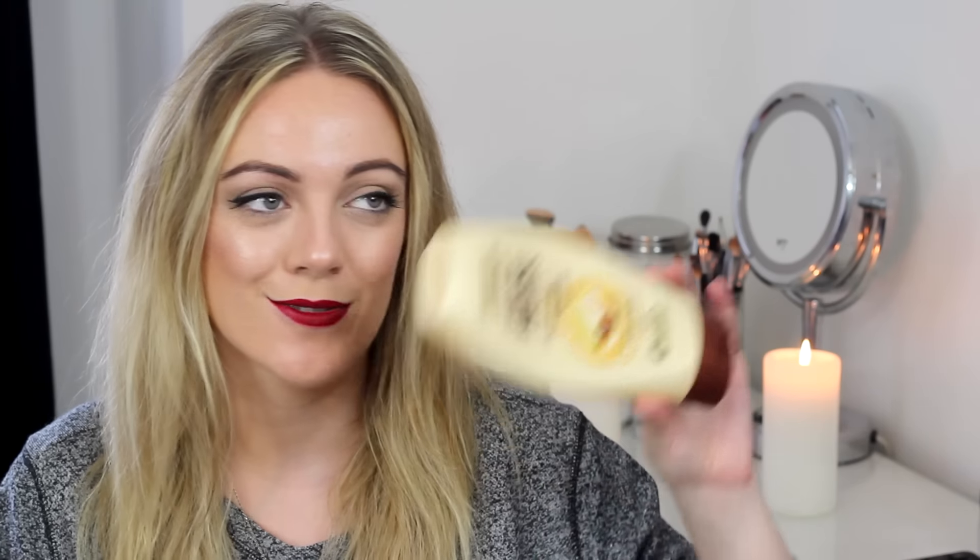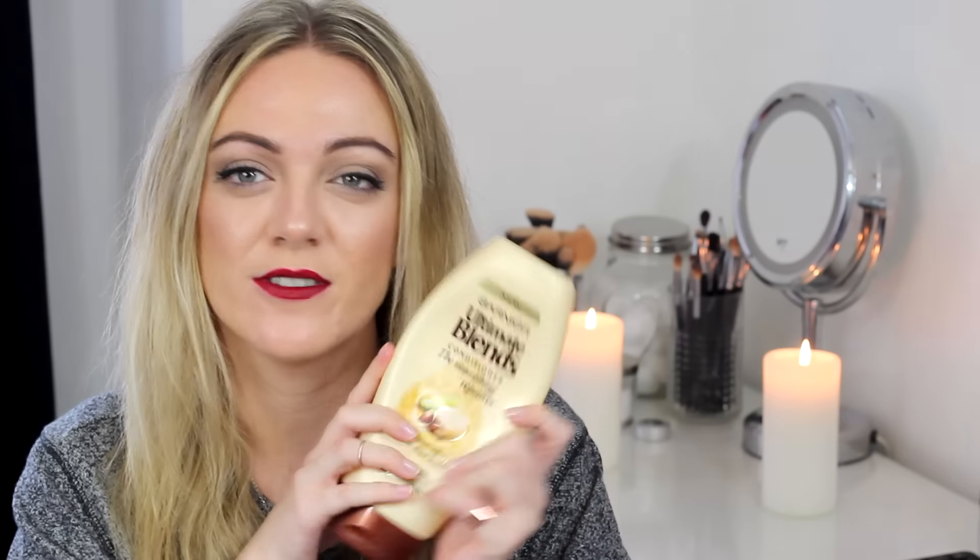Something I've been trying to use up for ages — the Garnier Ultimate Blends Nourishing Repairer Conditioner. I actually think I have another one of these in my cupboard. It's basically for very dry damaged hair and it's a great conditioner — this is what got me onto the Ultimate Blends range. If you buy them on offer this 400ml bottle is like £2. I personally think this is great if you have dry damaged hair. It's got avocado oil and shea butter — a really great product and really cheap as well.